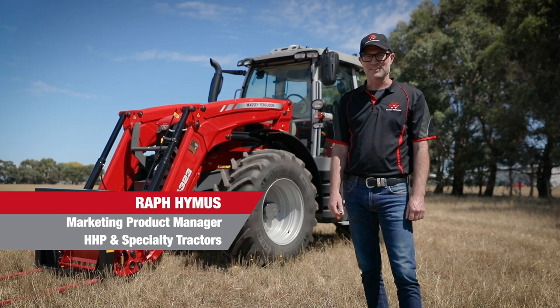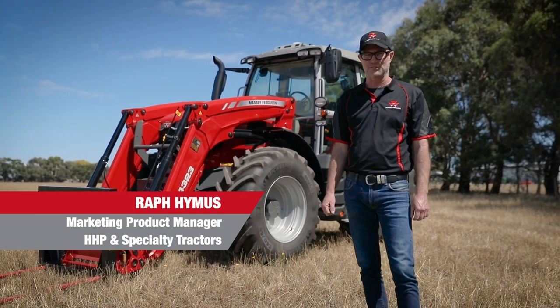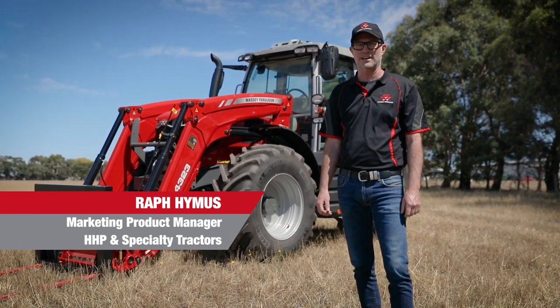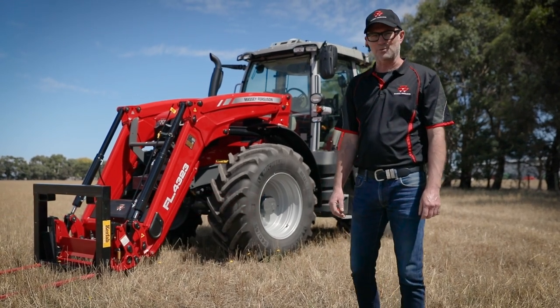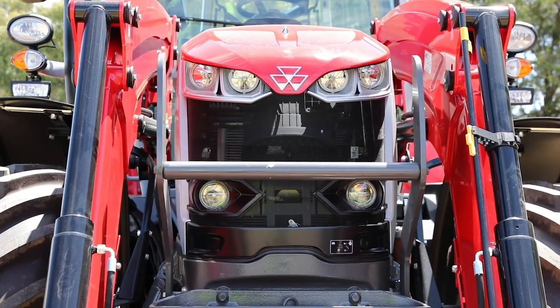G'day, my name is Raf Hymas. I'm marketing product manager for Massey Ferguson high horsepower and specialty tractors in Australia and New Zealand, and today we are here to introduce to you the Massey Ferguson 7S.